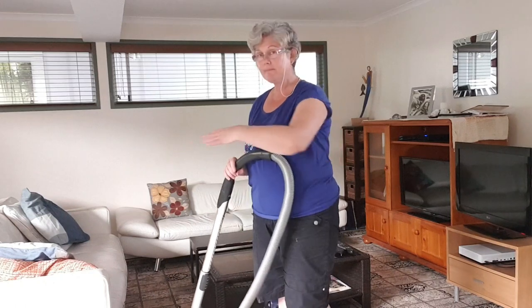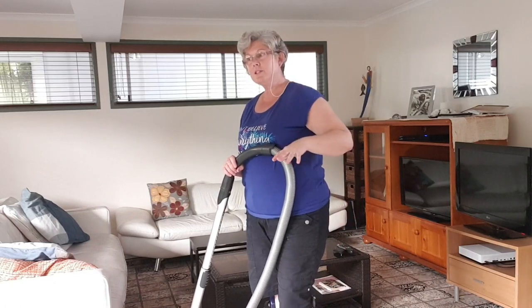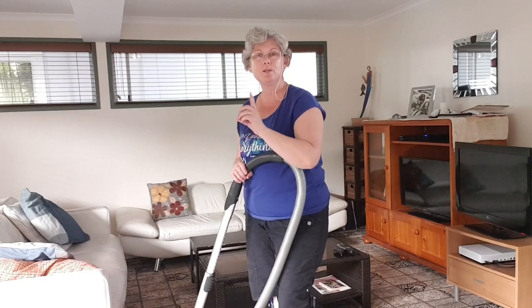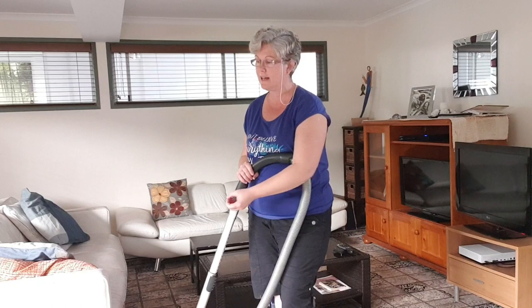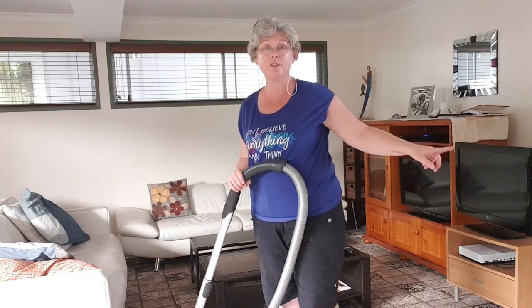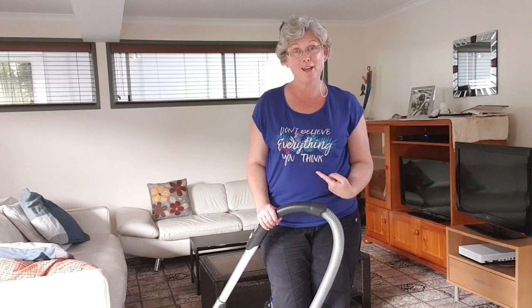In situations like our living room area where we have large mats and tiled floors, don't just do the tile floors first and then the mats. You need to do the mats first and then go around on the tile floors, because when you're vacuuming mats they often flick dirt back out onto the tiled floors. Our tile floors are white, so it's going to be very obvious if dirt and dust has flicked out and you've done things in the wrong order — it looks to the client like you haven't done your job properly.